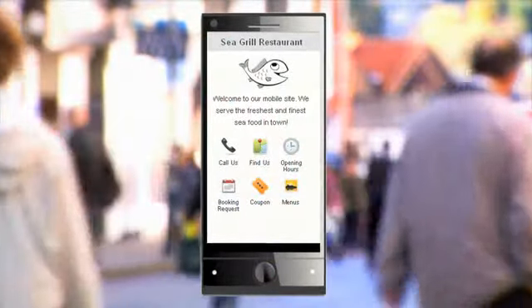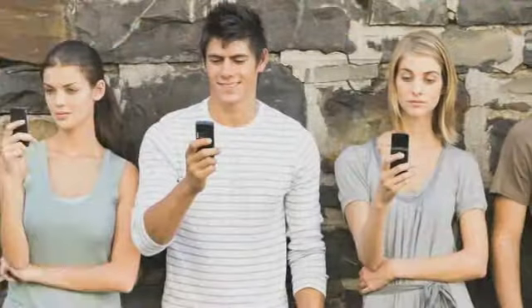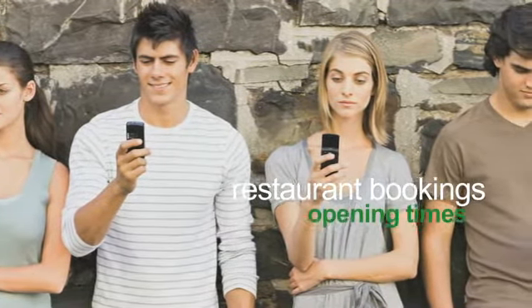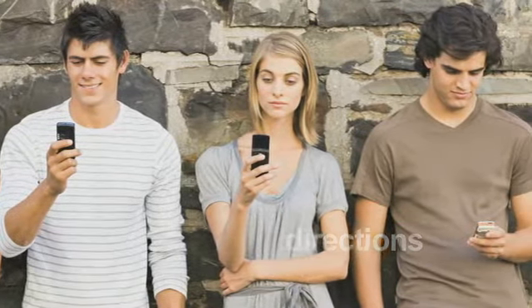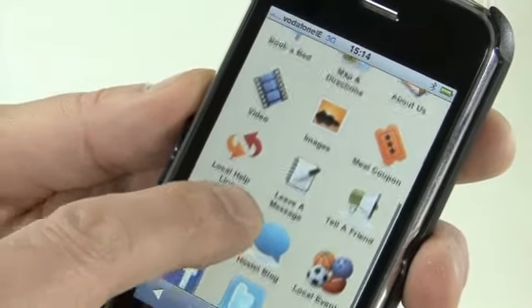GoMobi complements your existing website, making you easily accessible on the mobile web. On their mobile phone, customers are making restaurant bookings, searching for opening times, looking for directions to restaurants, using coupons and viewing menus — all provided by GoMobi.